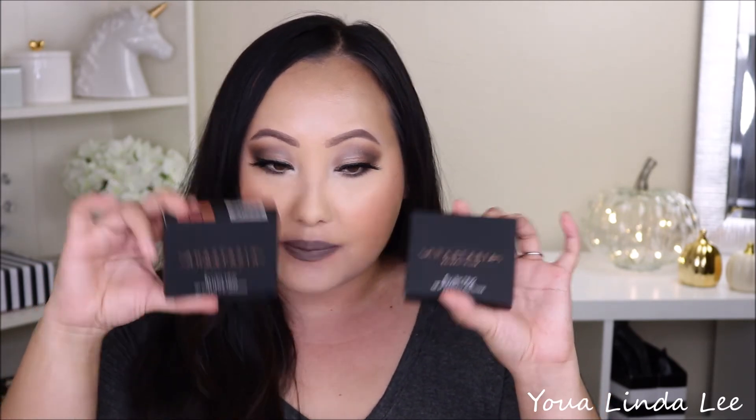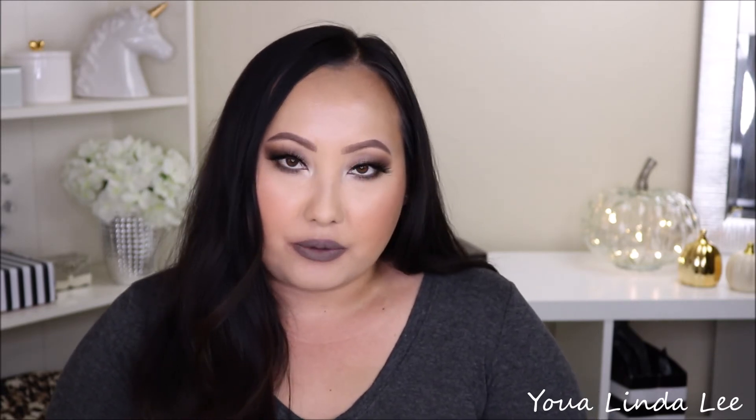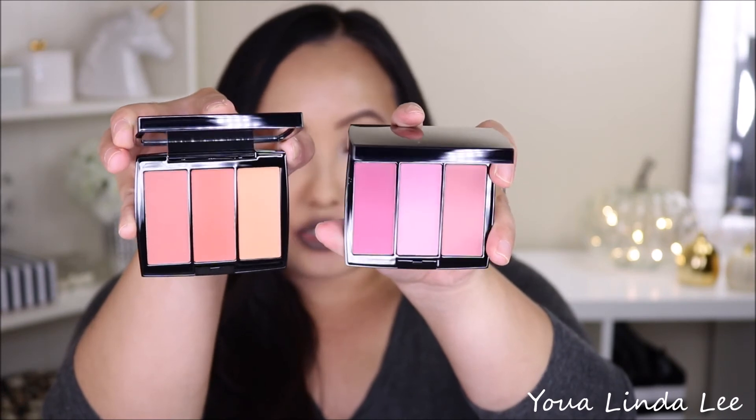The first two hot buys I picked up were these Anastasia Trio Blushes. I picked up the shade Pink Passion, which is mainly shades of pink, and also Peachy Love, which is more corals. I lean more towards corals, but I really wanted to give both a try because I don't have a very big blush collection. Blushes are so underrated.